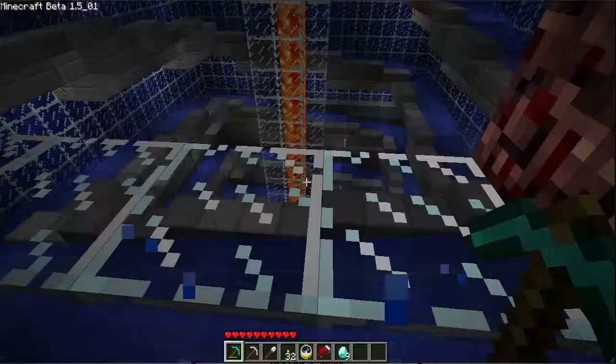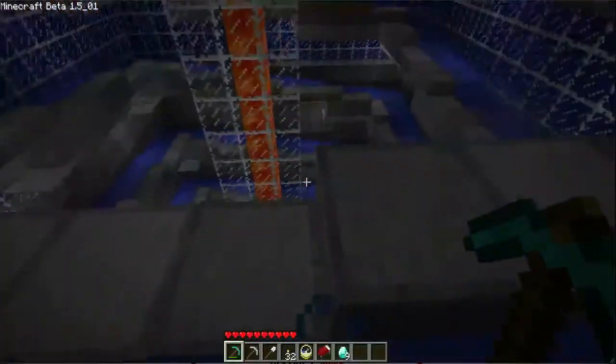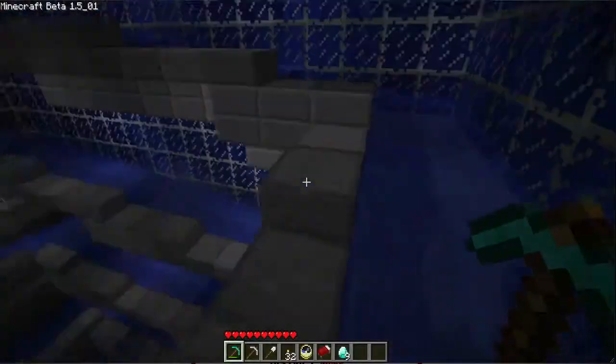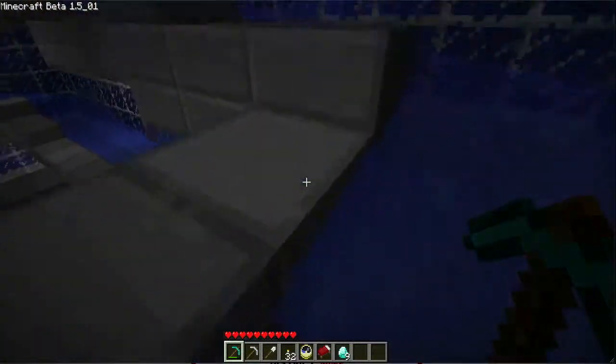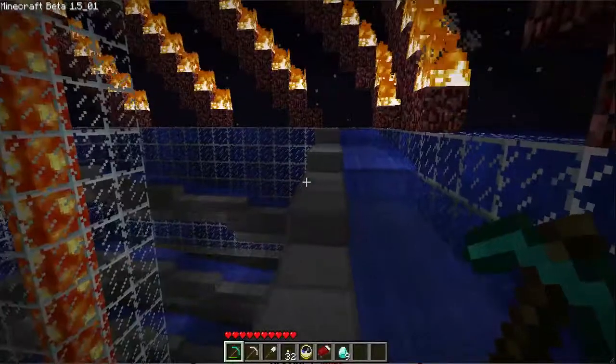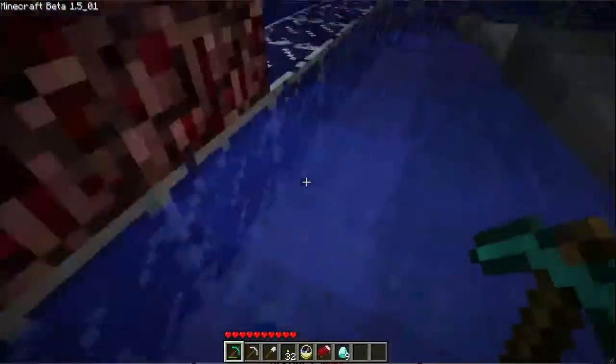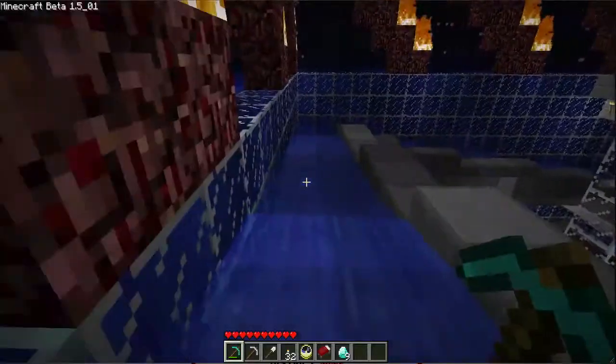This is a rocket drive and this is a water slide. I'm going to start from here so we can see that this place will go all the way.